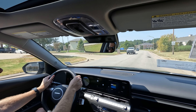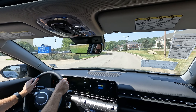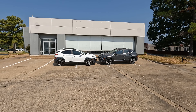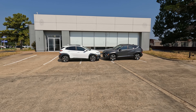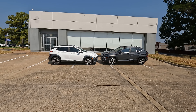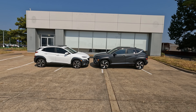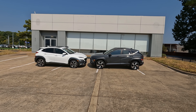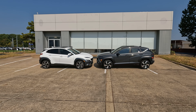Hyundai is definitely going in a very positive direction with what they're doing. And for that person who was asking to see a nose-to-nose comparison — there you go. Now you see them nose to nose. It makes it a little bit easier to see the differences in the body lines on the side of each model.